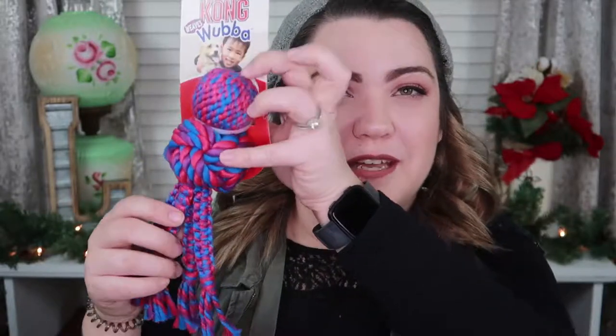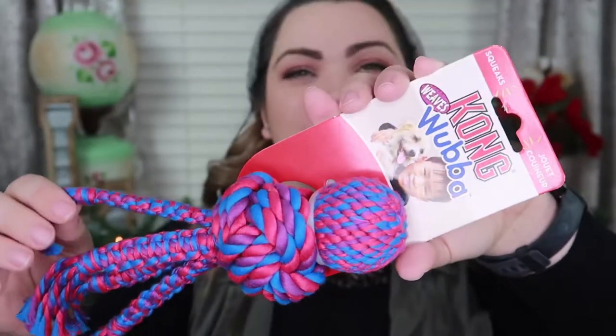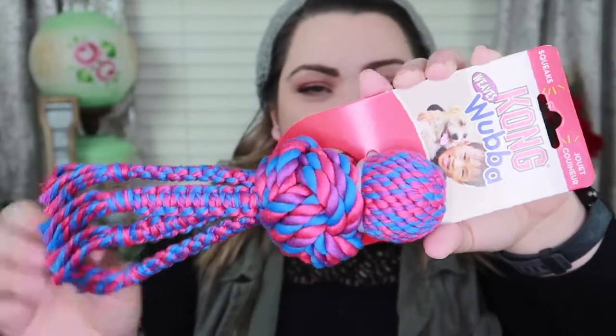Number two is this Kong Wubba Weaves — it looks like a little octopus with no face and four legs. It's a little rope toy. He has always loved rope toys and it squeaks. We love getting him these, but it will be gone in a matter of a week — completely untied, chewed to pieces. The squeaker will be out of its container that day, I guarantee you. But gotta give the boy what he likes.